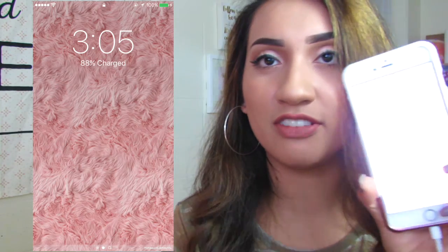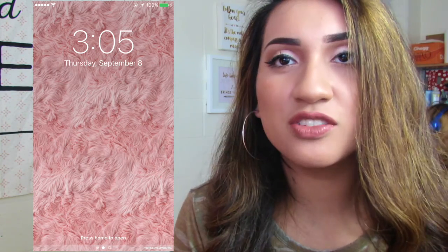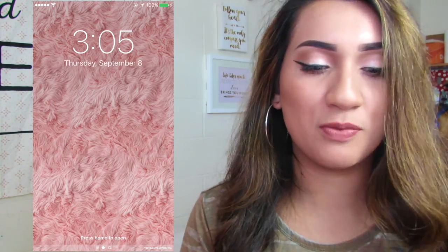It's this fluffy — how do I explain it? I just think it looks cozy and fun and pink, and I just love it so much.